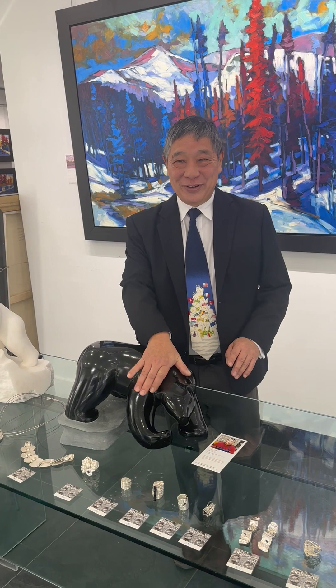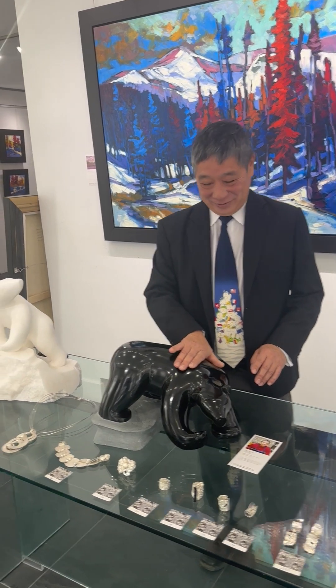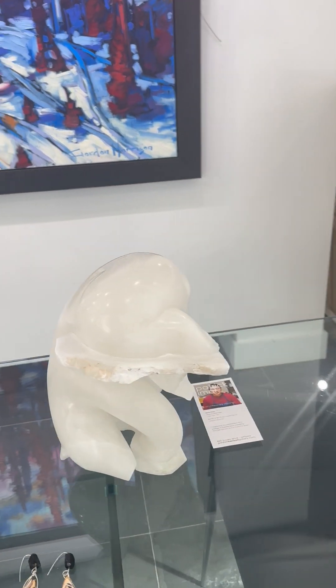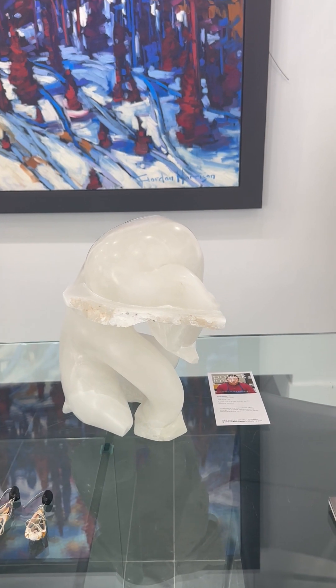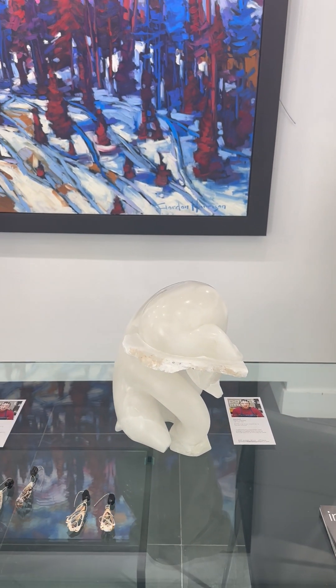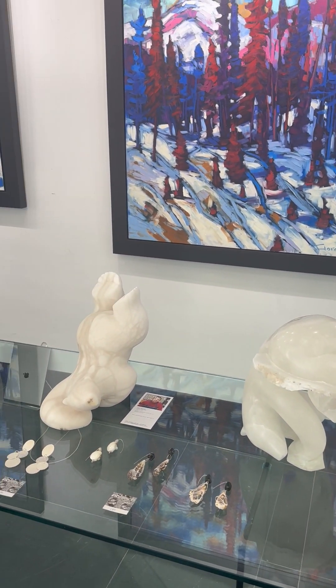Definitely a challenge — it takes time. I'm going to show you two more of Patrick's bears right here, but you have to come and see them. This little bear is just breaking through the ice to get to what he's about to eat.